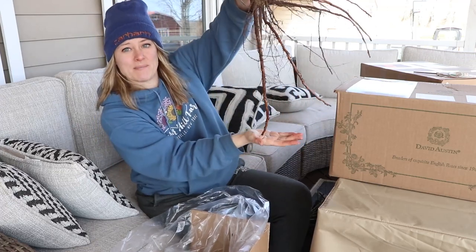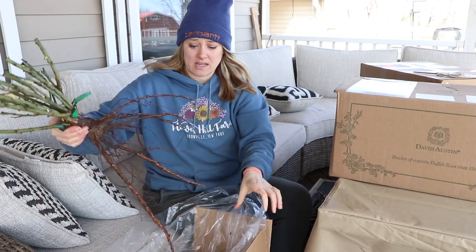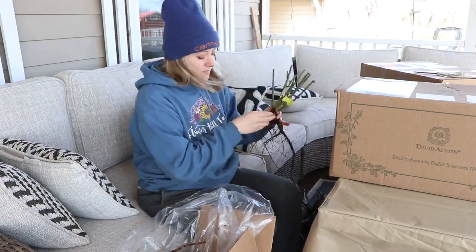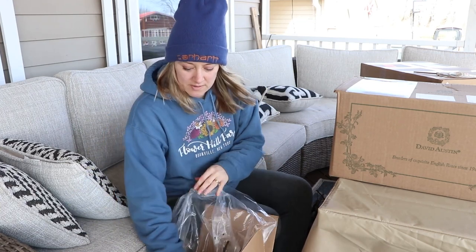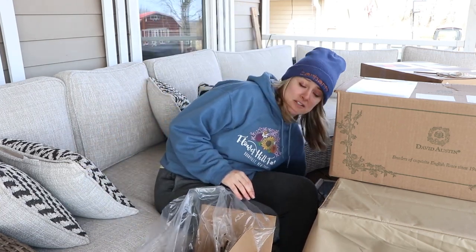Look at that mammoth — it's huge! I can't even get this back in the box; I'm just going to lay it on the side. They're professional packers because I can never get them back in the box the way they should be.